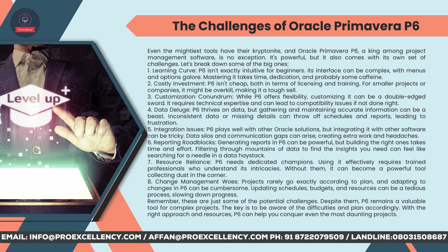Resource reliance: P6 needs dedicated champions. Using it effectively requires trained professionals who understand its intricacies — without them, it can become a powerful tool collecting dust in the corner. Change management: projects rarely go exactly according to plan, and adapting to changes in P6 can be cumbersome. Updating schedules, budgets, and resources can be a tedious process, slowing down progress. Despite these challenges, P6 remains a valuable tool for complex projects — the key is to be aware of the difficulties and plan accordingly. With the right approach and resources, P6 can help you conquer even the most daunting projects.